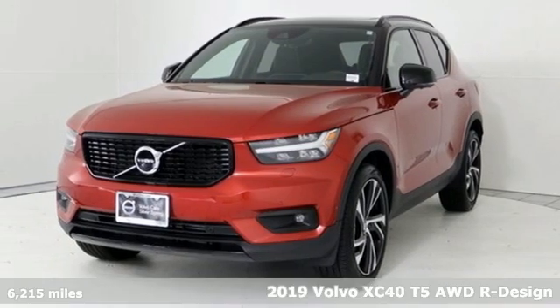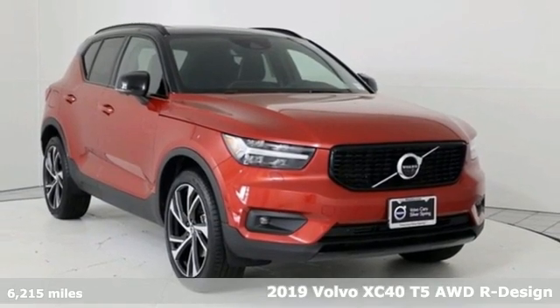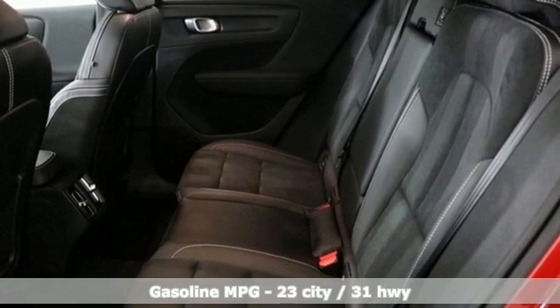It's a 2019 Volvo XC40. This is a crossover that truly makes a statement — authentic, youthful, and bold. Plus, it offers an exciting list of features.